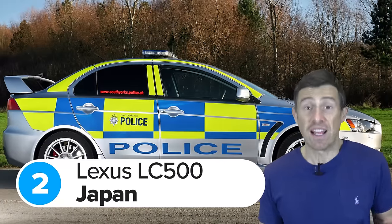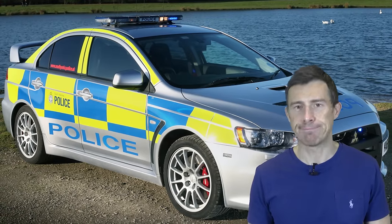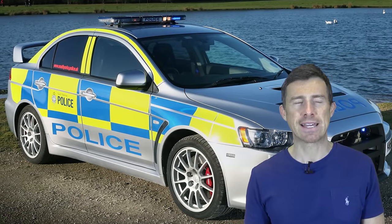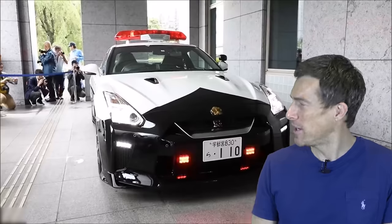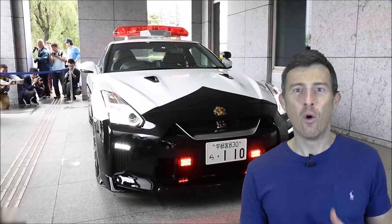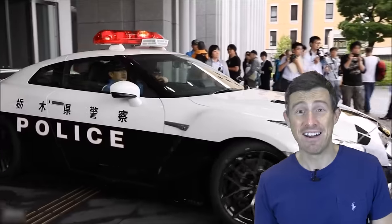Most police cars are covered in reflective stickers to make them really easy to see — just in case you missed the blue lights and didn't hear the siren. This is why cop cars in the UK look a bit like a Battenberg cake in a race. But police cars in Japan get this super stylish black and white livery, almost like the car is wearing a tuxedo — and it looks especially classy on this Nissan GT-R police car.